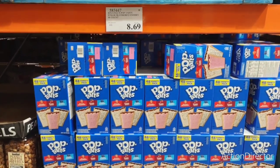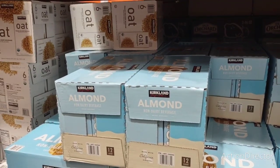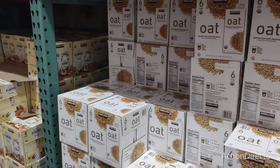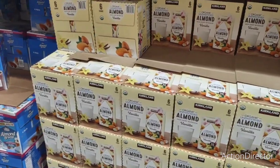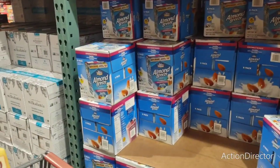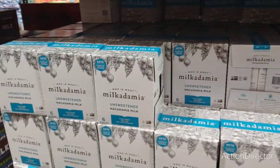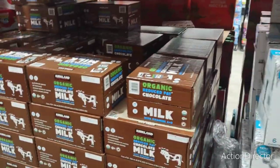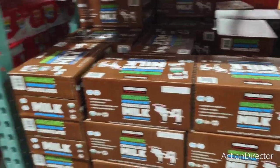For milk alternatives: 12 quarts of almond milk for $11.99 — good deal. Oat milk, 6 quarts for $9.39. Organic unsweetened vanilla milk — 6-count for $7.89. Almond Breeze 6-pack for $9.49, and macadamia milk for $9.99. There's also some chocolate option but I'm too cheap for that.